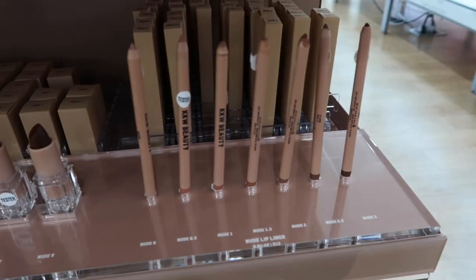The lip liners sharpen perfectly, they never break. Because they're more of a creamy consistency they do dull down faster than a typical pencil, but you get more creaminess and more pigment. They also have a great range for the nude collection. Now that they have it in store, you can really sit there and swatch all the shades and play with the lip liner to see which one works best for you.